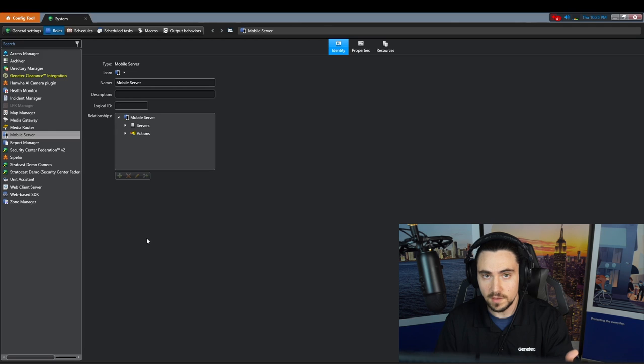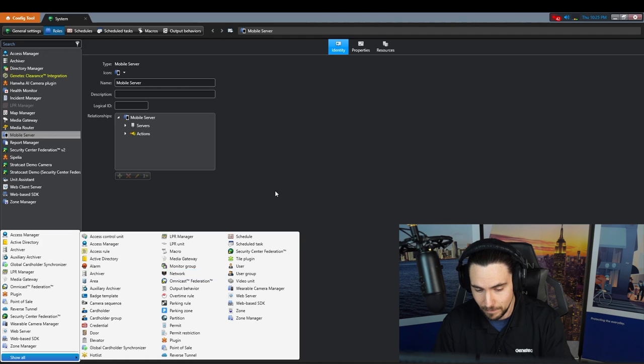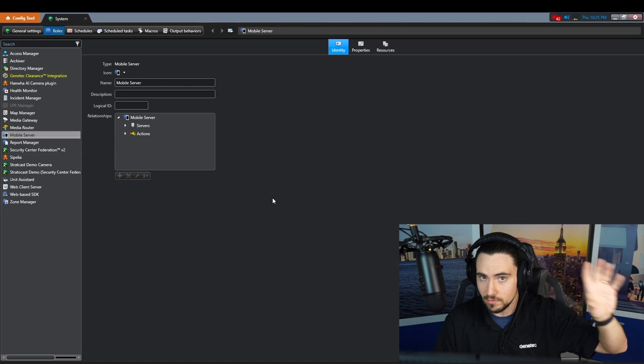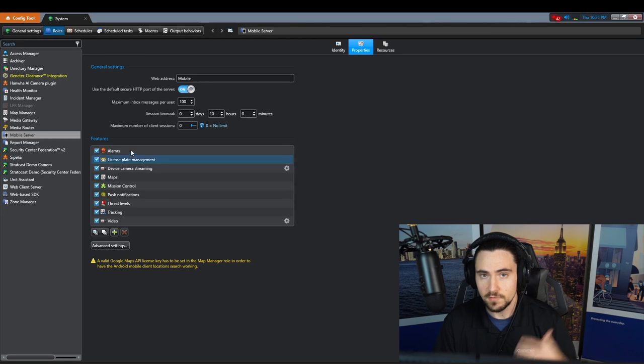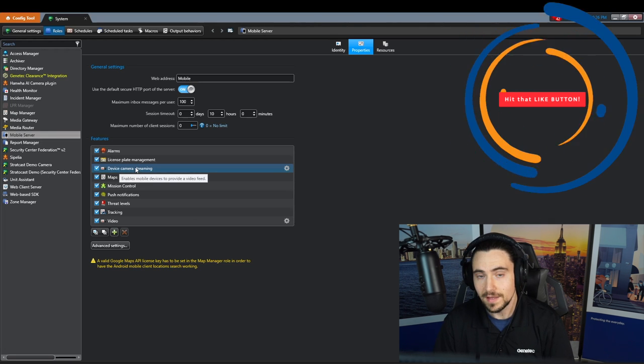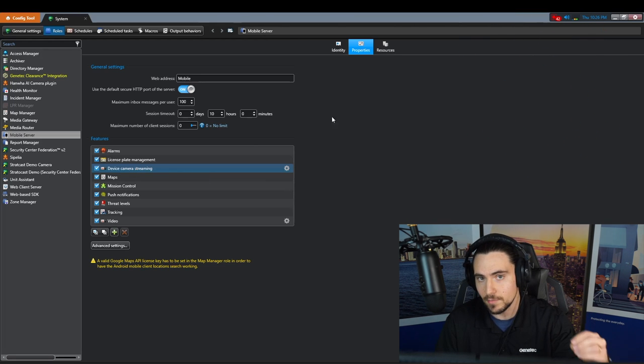Once you're licensed for the mobile application, you're going to want to enable the mobile server role in System. You would just come down here to Add Entity and add it — mine's already added, so it's not showing up here. The mobile server can also be decoupled from the main directory, so you could run it on its own directory if you have a ton of mobile users. If we come here to Properties, you can see all the different features that are currently enabled. And here's the big one — Device Camera Streaming. With that enabled, that is going to allow the camera on my smartphone to be used as another camera in Security Center.